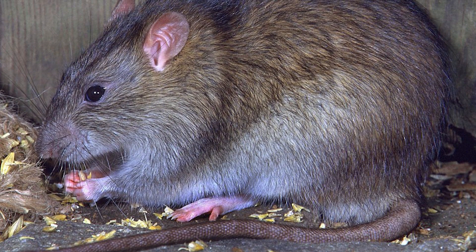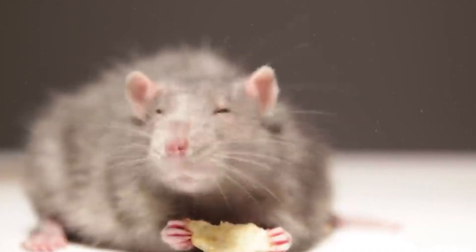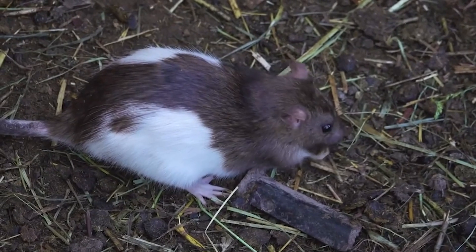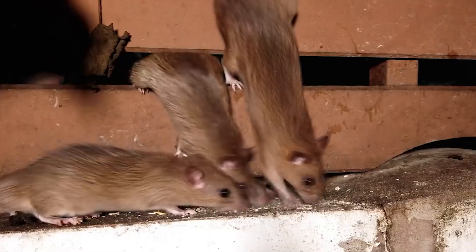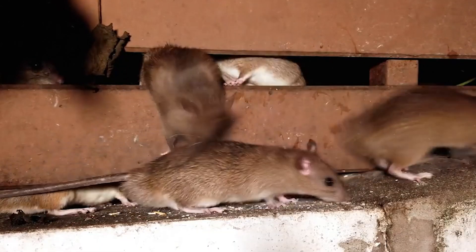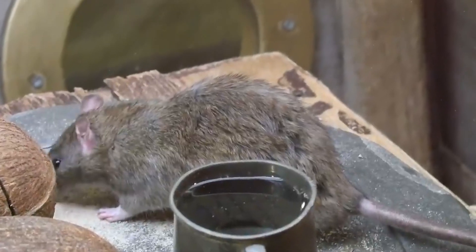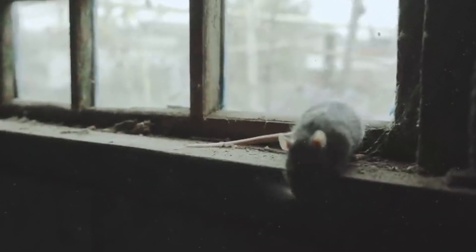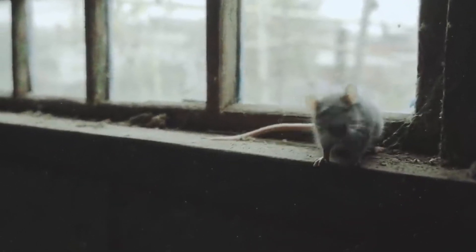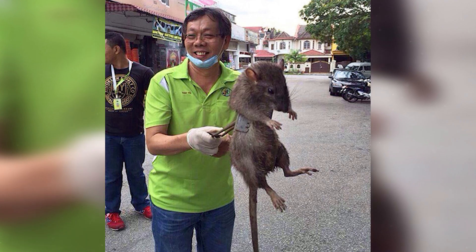Fat rats. Rats can be found almost anywhere on our planet. Rats are a great example of animals that thrive among humans — they prowl and forage for food wherever they can, and they also pose a serious threat to public safety because of the diseases they can carry. With so much available food to be found in cities, rats can continue to grow and grow. The average weight of a normal rat is about 200 grams, but recent studies show that they can gain four times that amount of weight. Yes, a rat can resemble the size of a house cat.